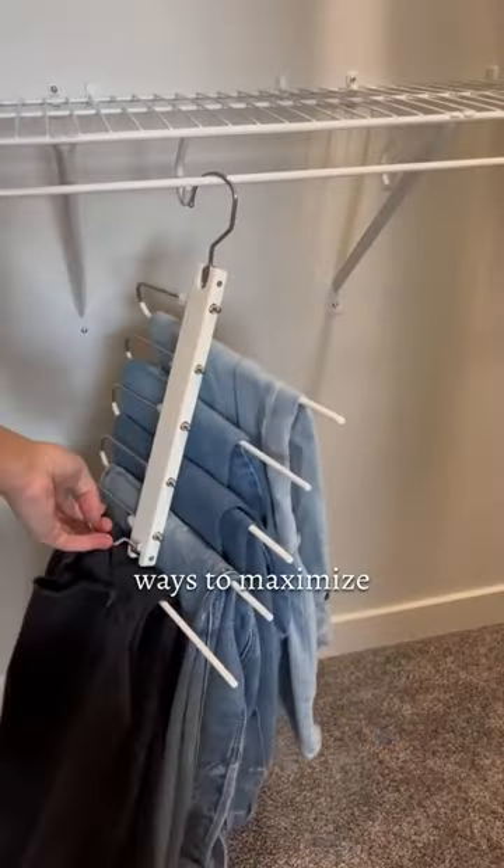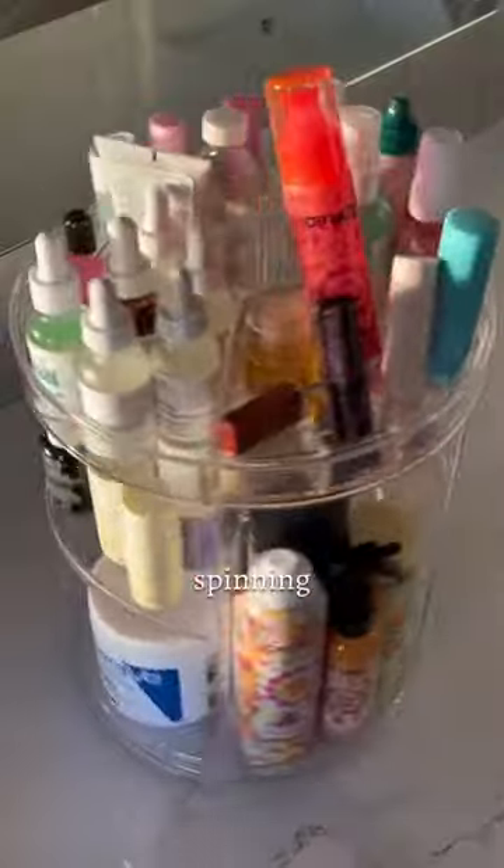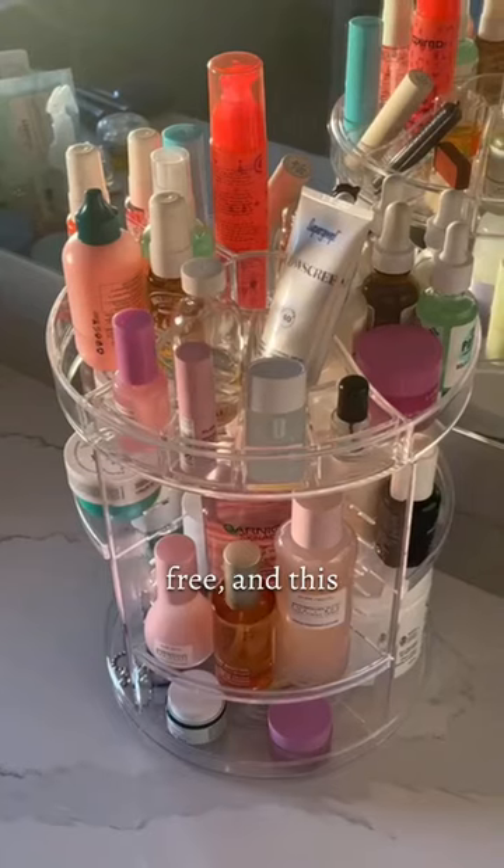These pant hangers that can be hung two different ways to maximize space in your closet. The viral spinning makeup organizer that keeps your bathroom counters clutter-free.